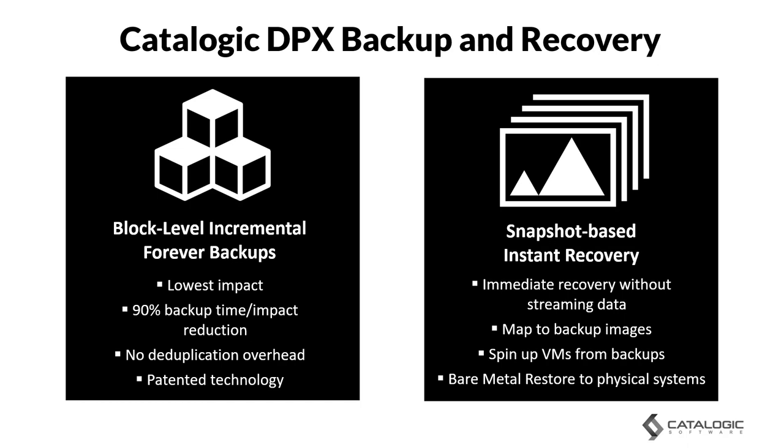DPX recoveries are snapshot-based, meaning you can recover immediately without the need to stream data back from a target device. This is done by mapping to backup images or spinning up VMs from your backups — another technology that Catalogic pioneered. And if you have physical systems, those same backups can be used for bare-metal restore.